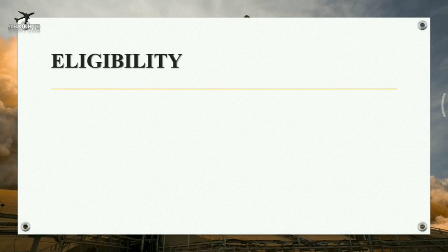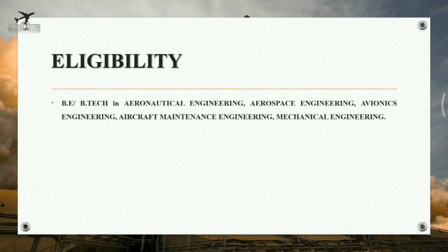Eligibility for this contest: it is targeted to engineering students who are pursuing their bachelor's in aeronautical engineering, aerospace engineering, avionics engineering, aircraft maintenance engineering, and mechanical engineering.